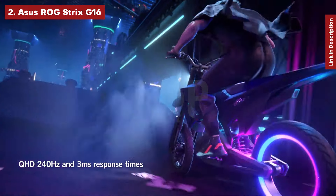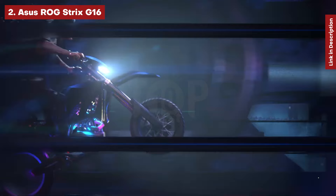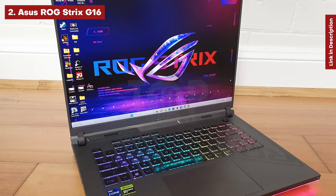The RTX 4070 should be able to handle the display. However, in this price range, 1440p or 1600p on 16:10 screens like this one are common, so the 1920x1200 touchscreen resolution feels like a missed opportunity.